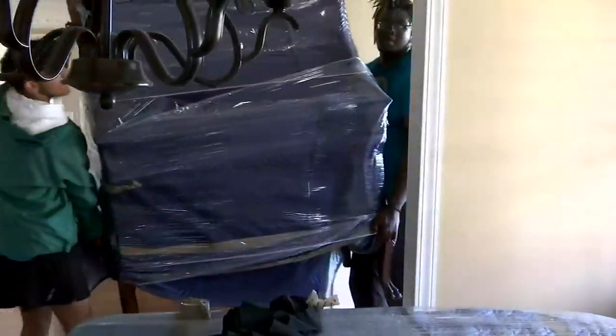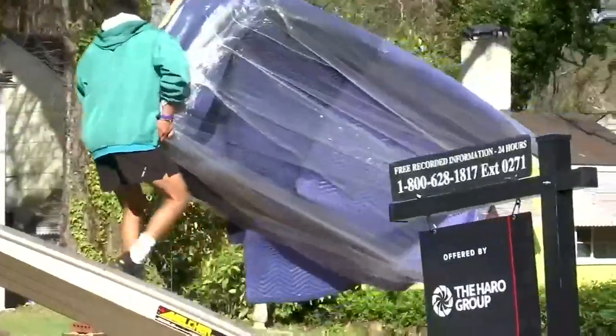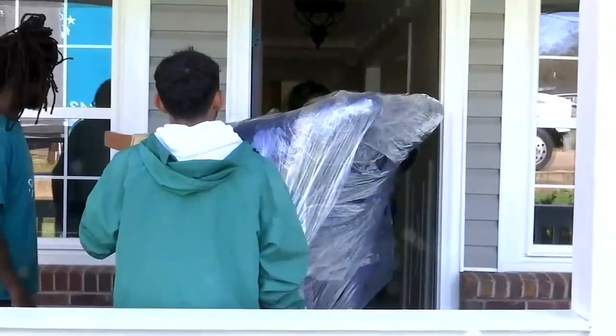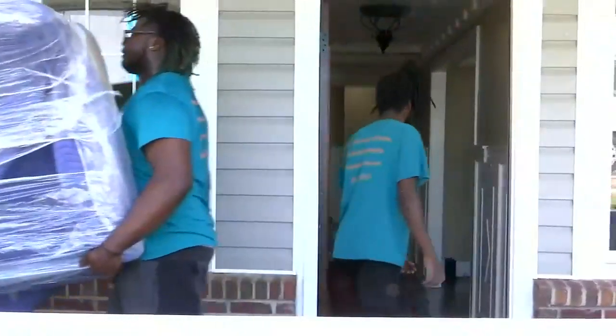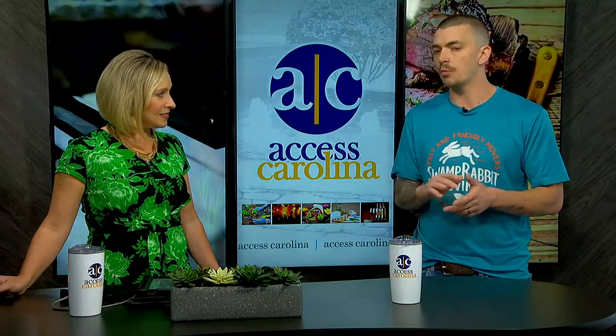Anything else about how you got into the business or what you'd want people to know ahead of a move or spring cleaning? Spring cleaning tip: if you are planning to move, go ahead and devote about an hour a day, a month in advance, and just get rid of the stuff. That way you're not tackling everything at one time, which could get very overwhelming and stressful. And when you're calling Swamp Rabbit Moving, we're with you the whole process — kind of like your liaison through the moving experience — here to help with recommendations for other home services from start to finish.